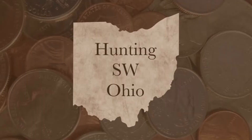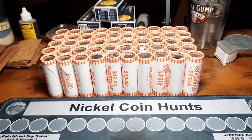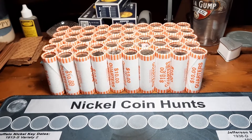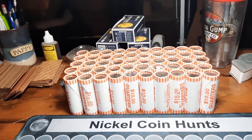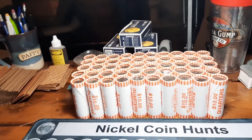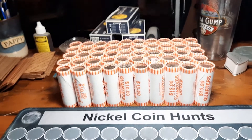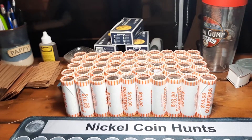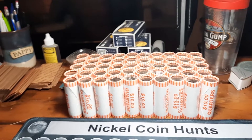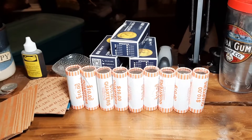Hey everybody, welcome back. Rick from Hunting Southwest Ohio, back for another quarter hunt. I got a box here just picked up from my bank. This is a different style box than what I usually get — it's the style with the holes in the bottom, I believe it's a Brinks box. I don't get these very often; most of the time I get Lumas from my bank. Maybe it'll be a change of pace, bring some different luck, maybe another silver. We'll be looking for the usual suspects: silver, W's, errors, varieties, foreigns, proofs, or anything else we can find.